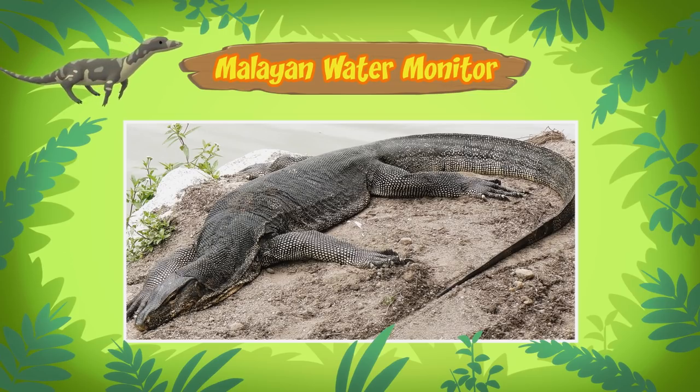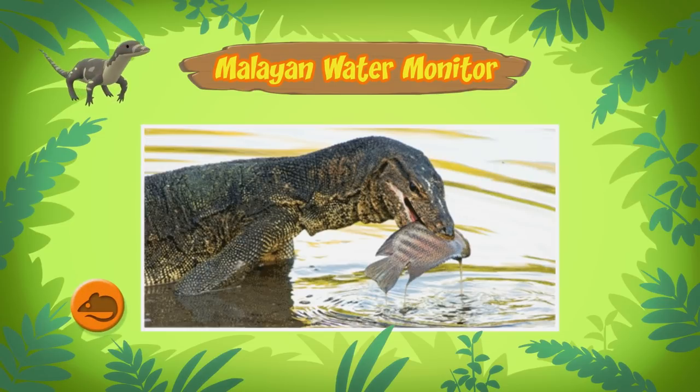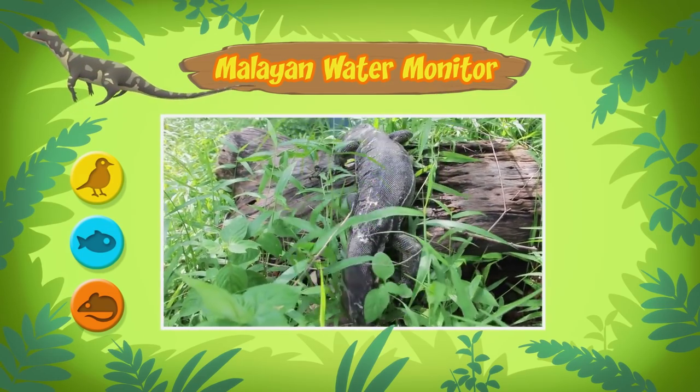Water monitors will defend themselves if they feel threatened. So, what kind of food do water monitors eat? They eat small animals, fish, and birds. But if they want to, they can eat anything they can swallow.